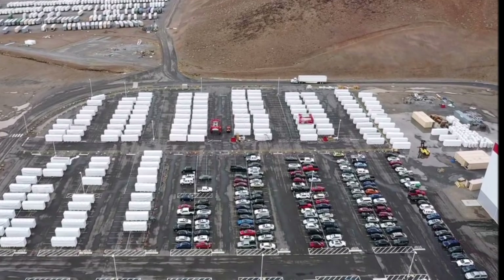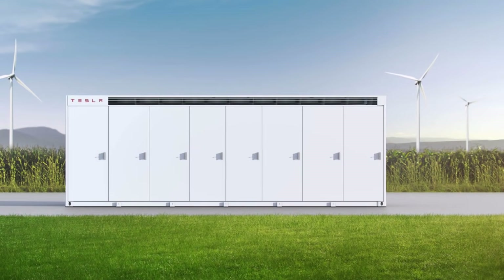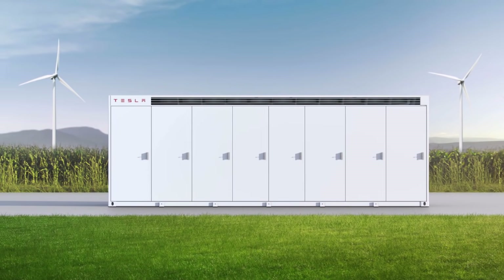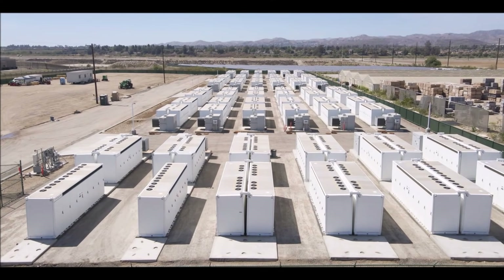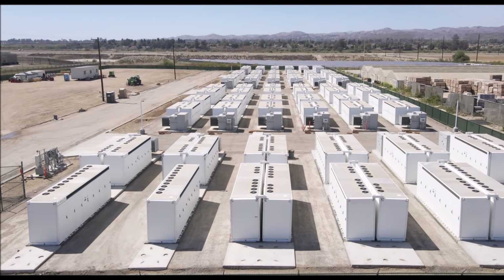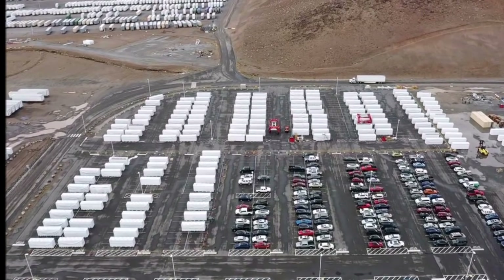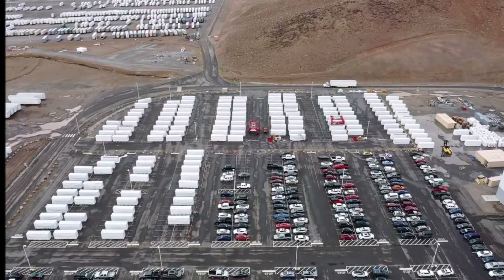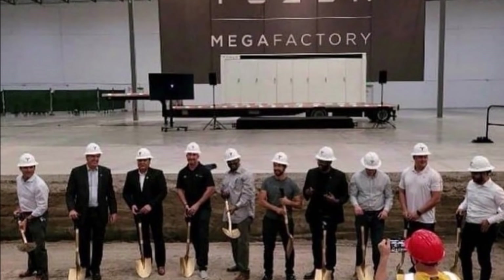Tesla decided to build a new factory that will produce Megapacks. In September, the new Megafactory broke ground in Latrobe, California. In its Q3 report, the company said the Megafactory's capacity will be 40 gigawatt hours, which far exceeds what Tesla can produce now, compared to total Megapack deployment of just 3 gigawatt hours in the last 12 months. Tesla said, 'We are very excited about the broader potential of this product.'